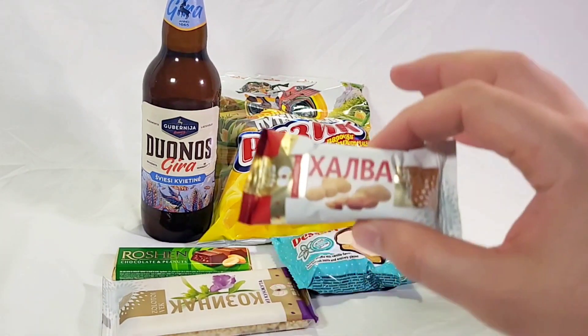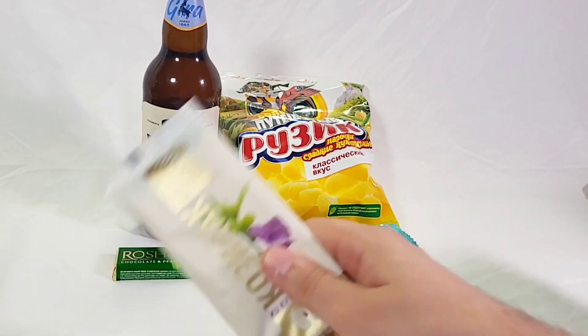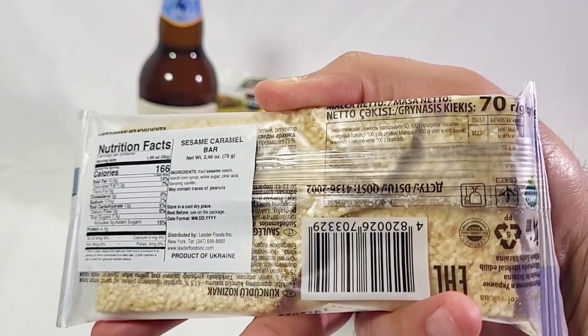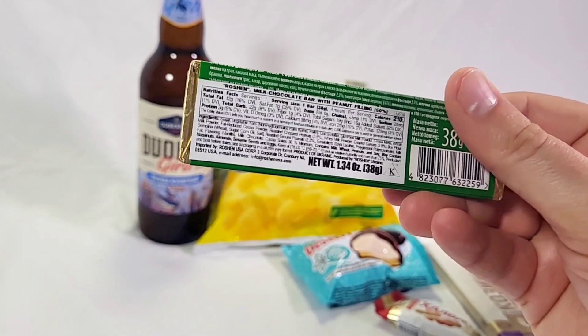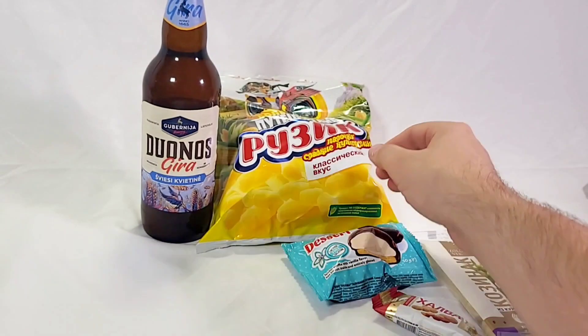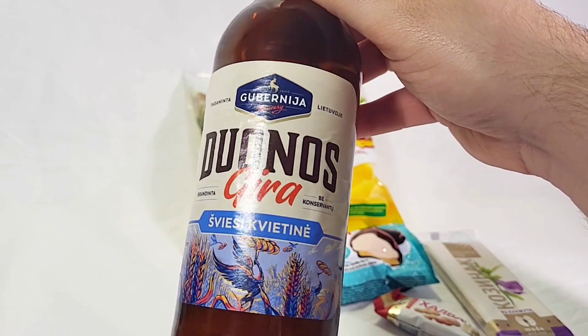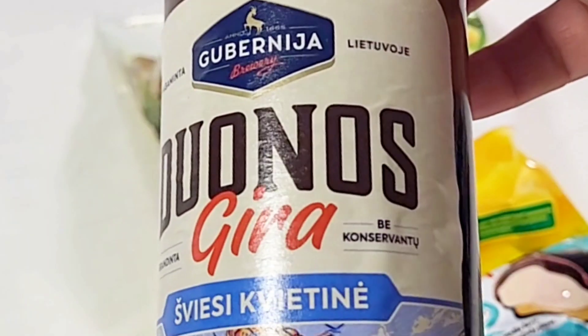We have a lot of items to choose from. We have a peanut butter candy, we have whatever this is — made with love in the bread basket of Europe, Ukraine. Another chocolate and peanuts: Roshan. All of these products come from Ukraine. We even have a drink that I was recommended — this is a bread flavored soda. Unfortunately I can't pronounce what it says. Dunos Jira.